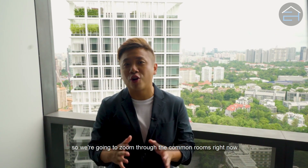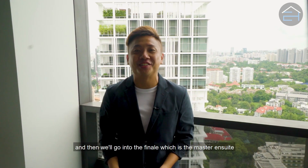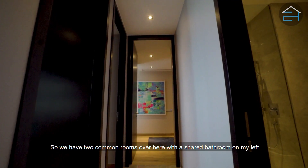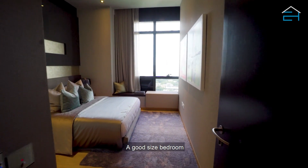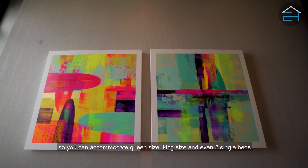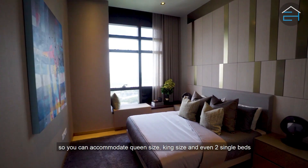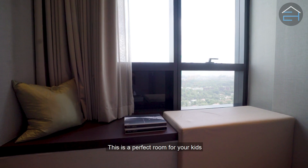All of the bedrooms in Sky Suites have this amazing view. We're going to zoom through the common rooms now. You have two common rooms here with a shared bathroom on the left — both are a good size and almost the exact same dimensions, so you can accommodate queen size, king size, or even two single beds. This is a perfect room for your kids.